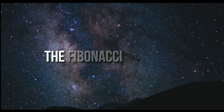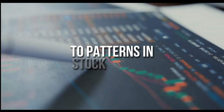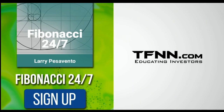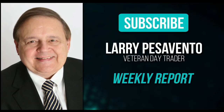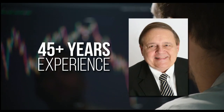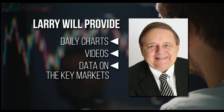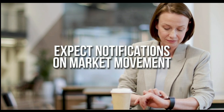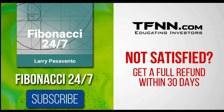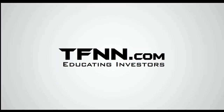Everything in the universe is governed by the Fibonacci sequence. This mathematical principle is responsible for everything from the most aesthetically pleasing artwork to patterns in the stock market. To stay on top of stock patterns, sign up for the Fibonacci 24-7 newsletter at TFNN.com. You'll get a weekly report from veteran day trader Larry Pesavento — 45 years of experience. He'll also provide daily charts, videos, and data. First-time subscribers get a 30-day money-back guarantee. TFNN.com, educating investors.